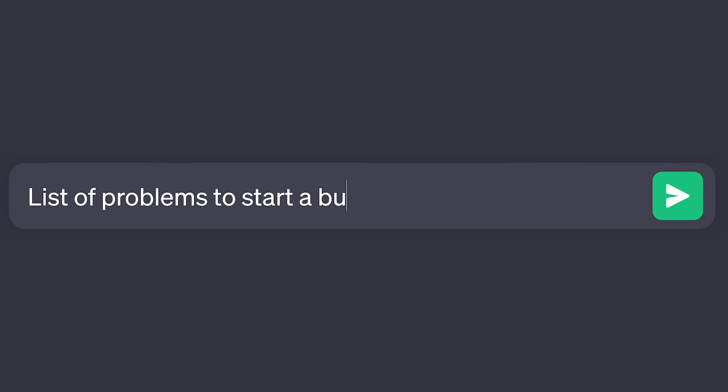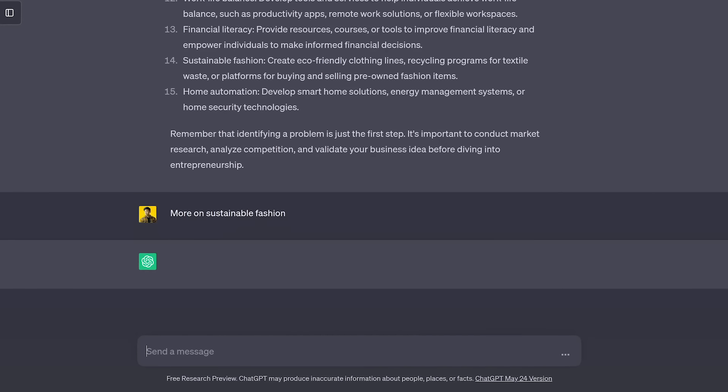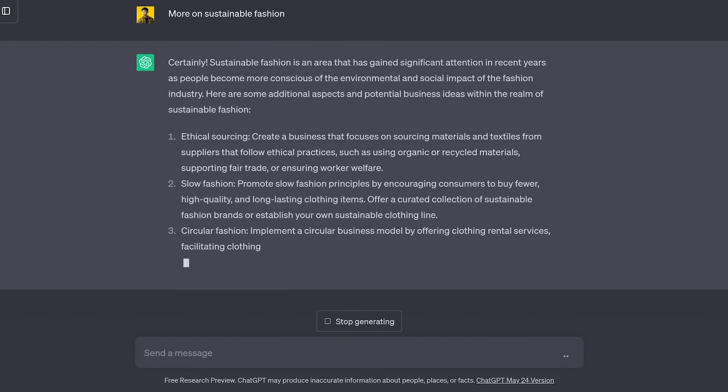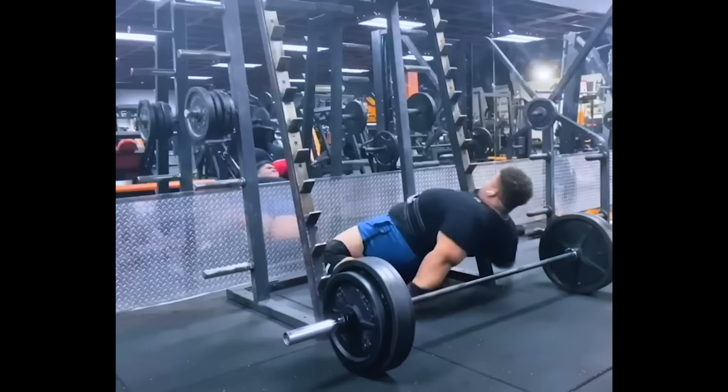There are four ways to find a problem to start a business around. The first way is through yourself — start by examining your own life and interests. What problems have you faced? What skills do you have that you could help others with? The second way is through ChatGPT. You can ask it for a list of problems to start a business around and it'll generate some good ideas. You can then keep asking it to dive deeper into specific categories. The third way is through target markets — a specific group of people you could sell to, like people who go to the gym. Think about what they're struggling with and what you could solve for them.